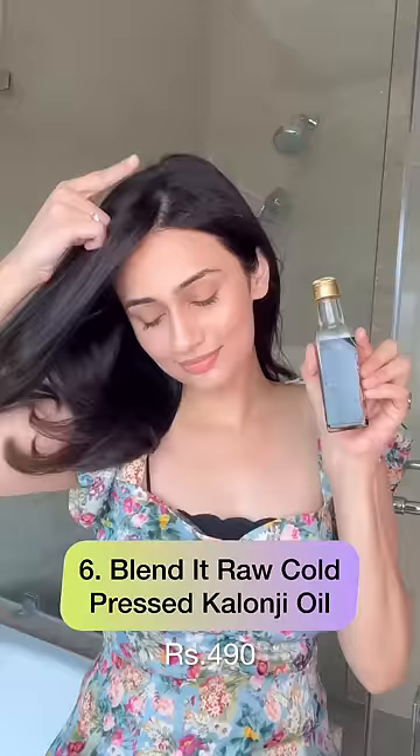Lastly, I've also emptied the Blended Rock cold pressed kalonji oil. Kalonji, or nigella seeds, are great to strengthen the roots and I would repurchase this. If you found this helpful, do subscribe and I'll see you back!